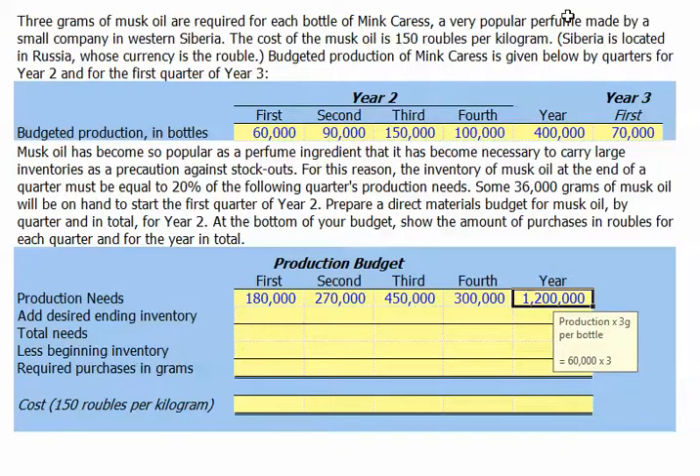Before we continue on with our production report, let's review some of the additional information. We're told that musk oil has become so popular as a perfume ingredient that it's necessary to carry large inventories as a precaution against stockouts. For this reason, the inventory of musk oil at the end of each quarter must equal 20% of the following quarter's production needs.